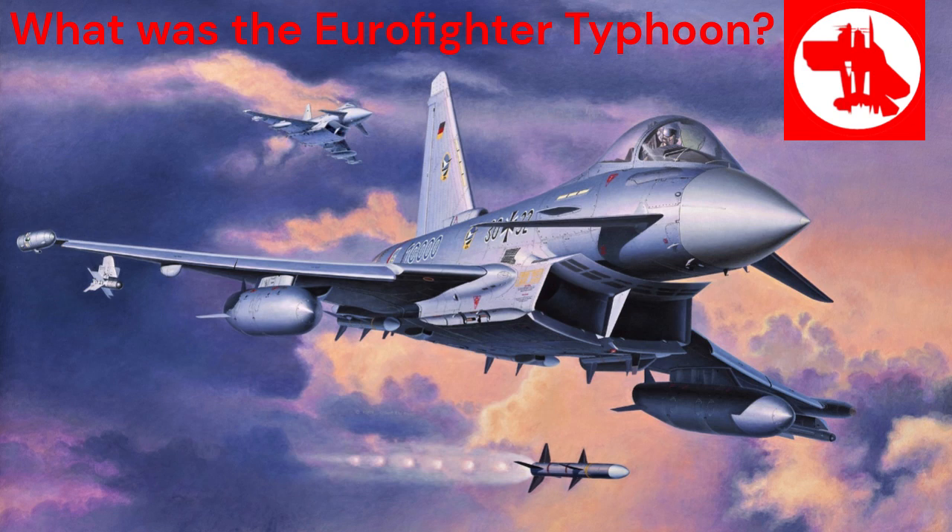The Eurofighter Typhoon is a highly advanced multirole fighter aircraft developed by a consortium of European aerospace companies including Airbus, BAE Systems and Leonardo. It was designed to meet the requirements of several European air forces including the United Kingdom, Germany, Italy and Spain.